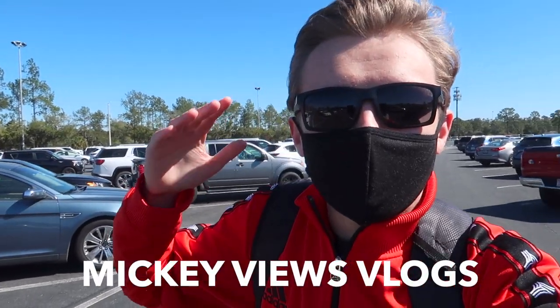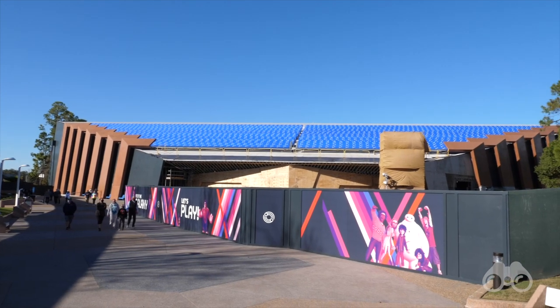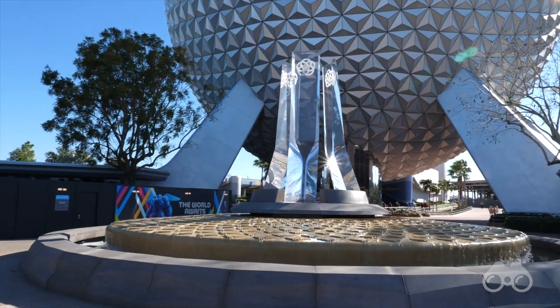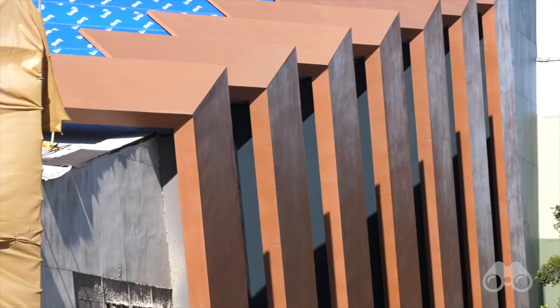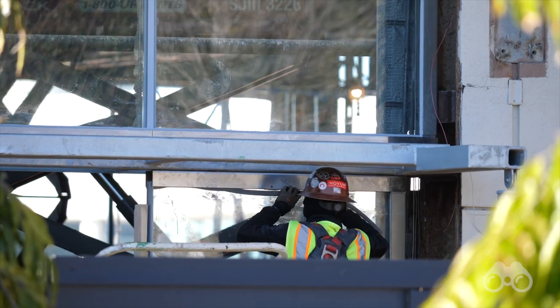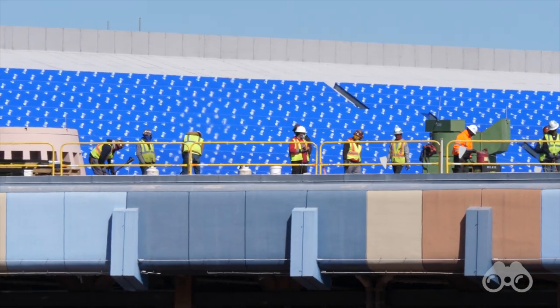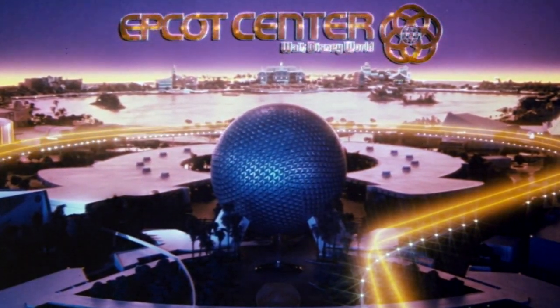Good day, everyone. Brayden here coming to you from the Epcot parking lot with the second construction tour of the year of Epcot as it undergoes this dramatic renovation, this transformation, this overhaul, which finally appears to be accelerating with more and more crews being visible every day. So without further ado, let's head into the park and see what's going on. Epcot Center, Walt Disney World.